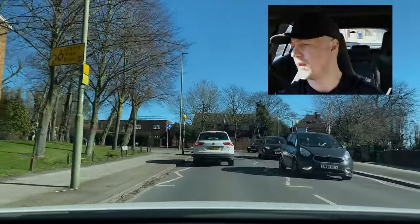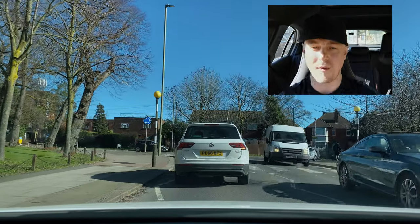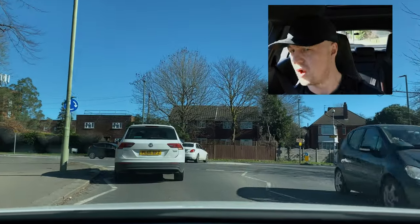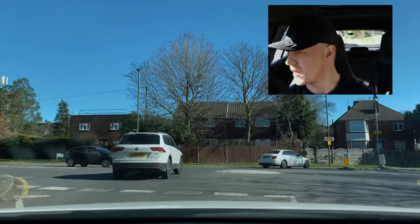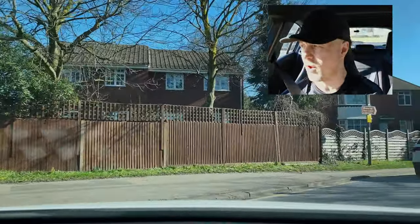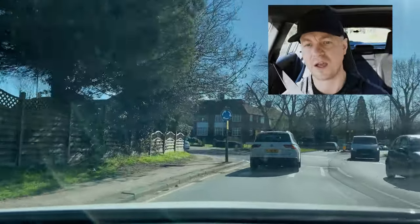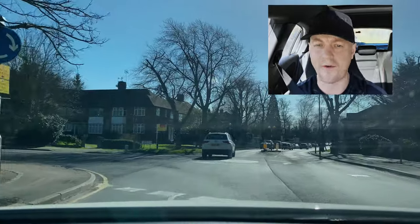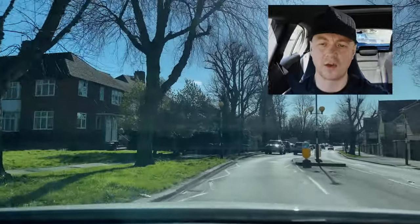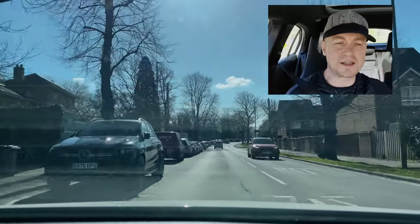At the mini roundabout, turn right - second exit. Interior mirror, right mirror, signal - I've done that already but I'm checking again. There's no harm; like I mentioned, it's a good habit. Just second glances. There's a nice gap on the right, no traffic coming, no immediate danger, so I'm gently keeping that speed, drifting through the roundabout. Go straight at the next roundabout. Can you see the straight arrow in the right lane?